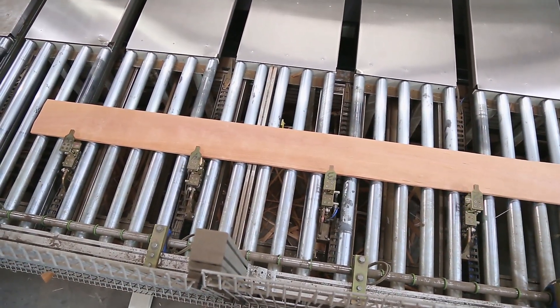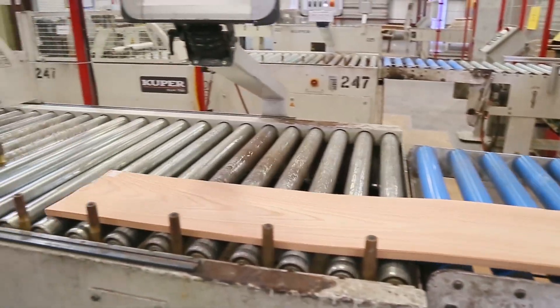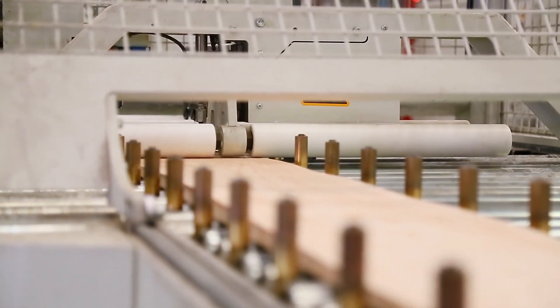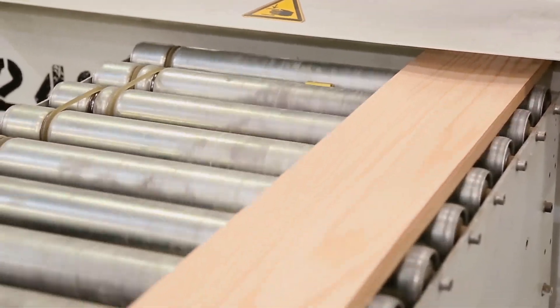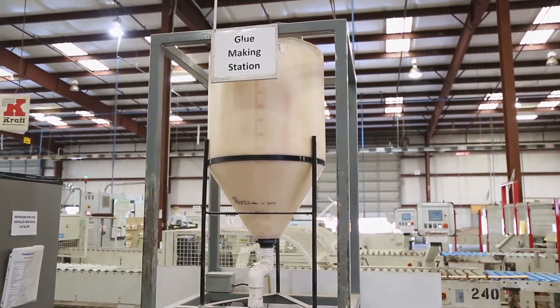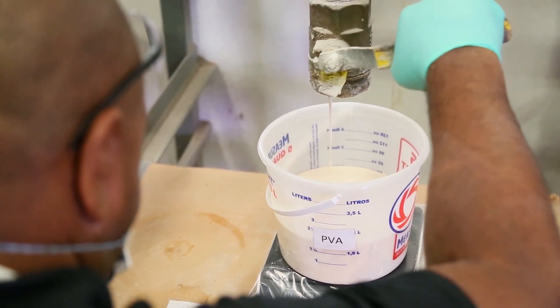After the jointing step, the process moves to glue application. At Veneer Tech, there are three automated water-cooled glue applicators. These machines apply a perfectly measured amount of glue to each book to match exact specifications. The application system has the capability to apply custom recipes of different types of glue, including PVA or UF glue, to meet customer preferences and specifications. An on-site glue mixing station constantly monitors glue levels, spread rates, temperature, and humidity.